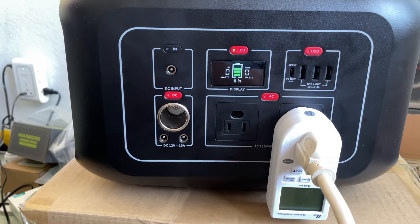I stopped this test at the 5-minute mark. As you can see, it ran 640 watts continuously for 5 minutes without a problem. This thing is only rated at 600 watts. It's got a fantastic AC port system.